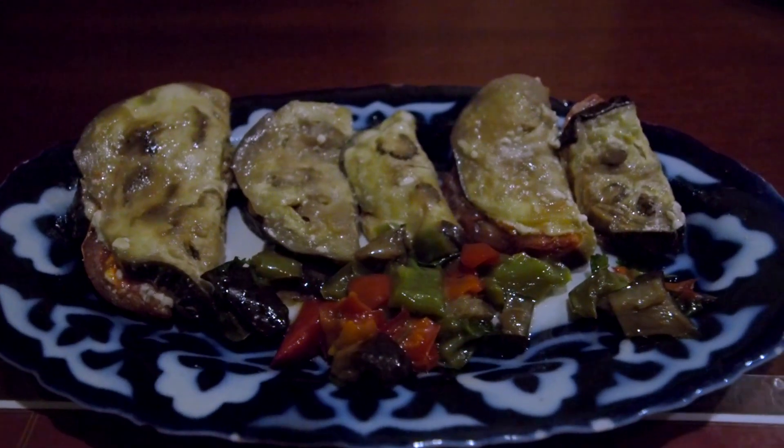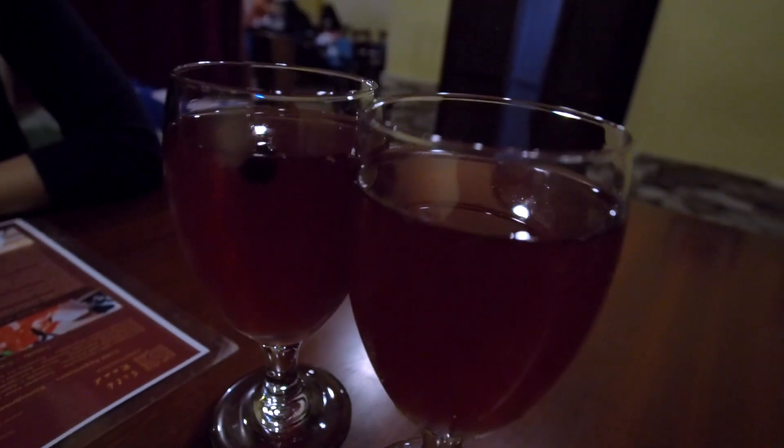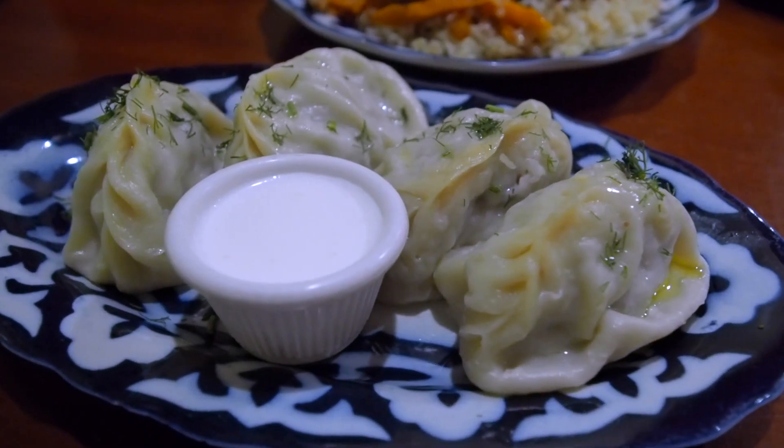Here we are in Silk Road Chai Hana, Uzbek Cuisine. We're sitting here in this private lounge-looking area — sort of like a bed, sort of like a sofa, surrounded by colorful cushions. It feels so cozy. Getting ready to order.